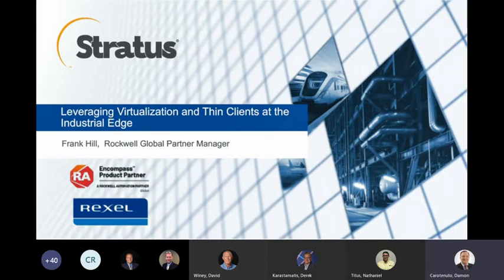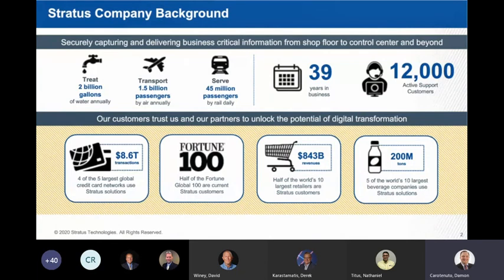As a brief background, Stratus has been making fault-tolerant computers for over 40 years now. We have been working with many different types of industries over the years, including the credit card authorization and financial services industry.